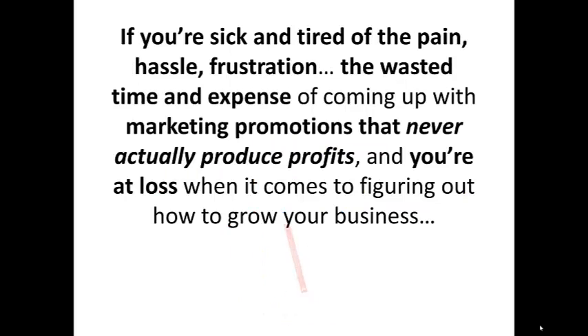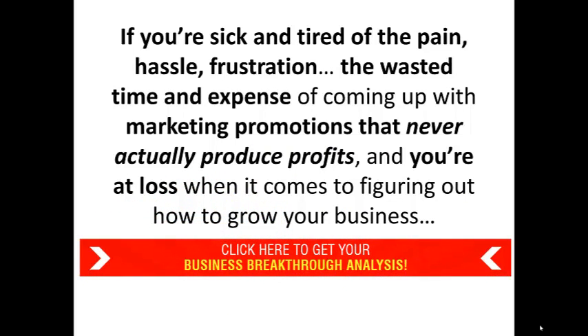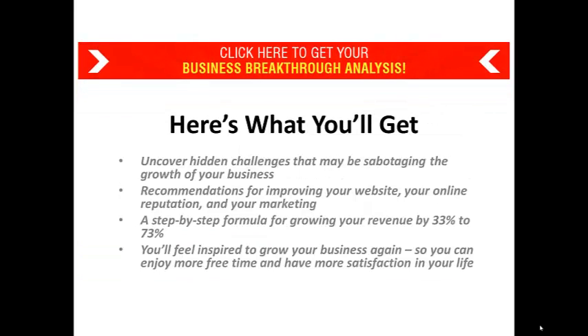If you're sick and tired of the pain, hassle, frustration, and wasted time and expense of coming up with marketing promotions that never actually produce profits, and you're at a loss figuring out how to grow your business, we are offering this amazing opportunity. We will do a complete analysis of what you're doing now — it's worth $1,000, we're doing it free, there's no obligation. We're going to figure out what's really holding back your business, give you recommendations for improving your website, your online reputation, and your marketing, and give you an exact formula for growing your business — whether you want 33%, 50%, 73%, or to double it.